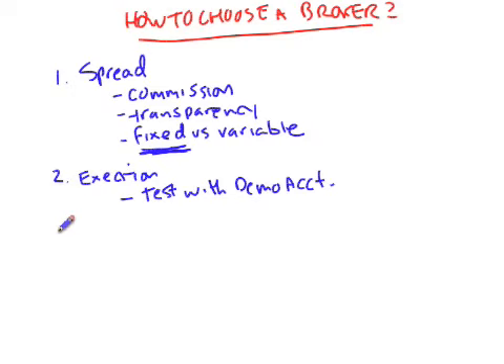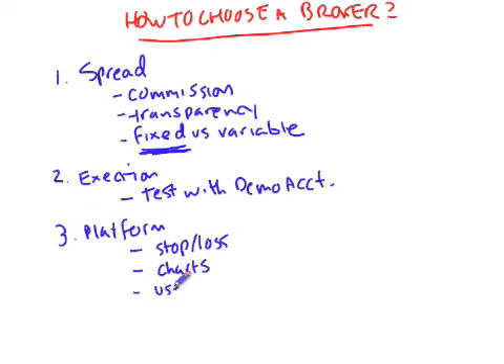The third thing you want to take a look at is the trading platform. The trading platform is basically your interface between the broker and the Forex marketplace, so having good trading software is worth its price in gold. You want the ability to have stop losses to make sure you don't get yourself in trouble, because you don't want to be staring at the screen the whole time deciding when to buy or sell — you want the software to take care of itself. You also want to have proper charts and indicators so you can make proper decisions. Make sure you get a demo account and try out the trading platform to see if it works for you.